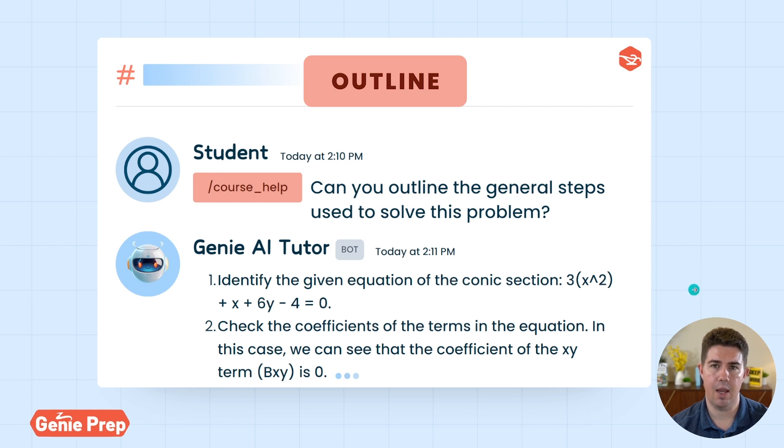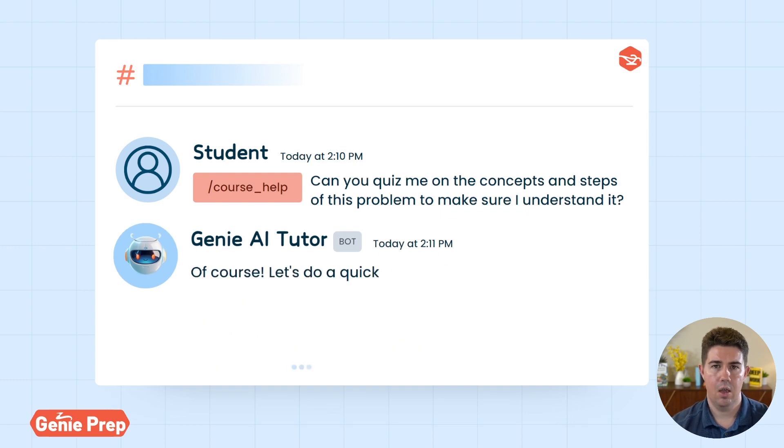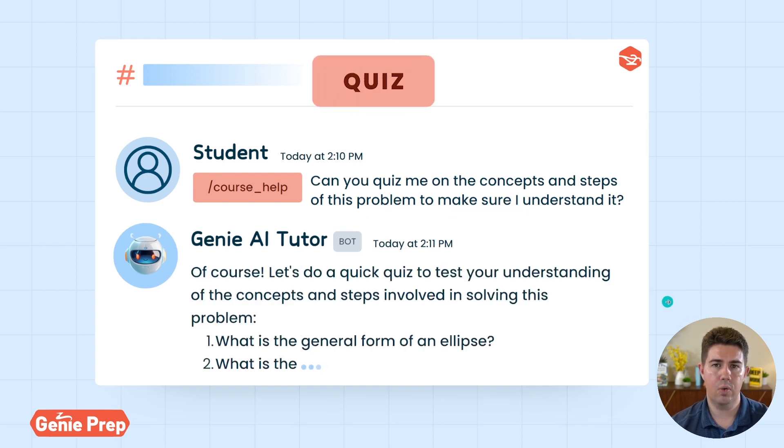For our last use case, we have quizzes. As you're going through the course, it's important to make sure that you're understanding the concepts Kenza is teaching. To do this, you can ask the Genie AI Tutor to quiz you and make sure that you understand the topics.